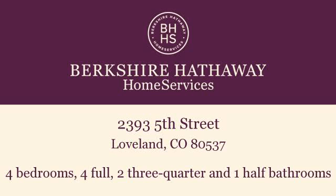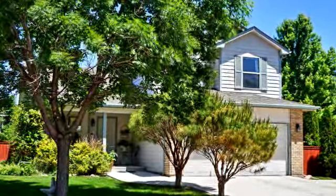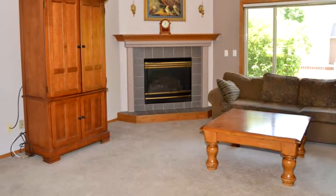This two-story home is located in an amazing neighborhood on a corner lot with four bedrooms and four bathrooms. The original owners had the home built and also had the basement finished by the builder. All appliances are included — the washer and dryer, too.